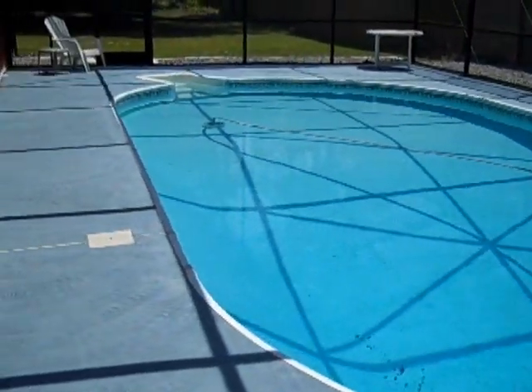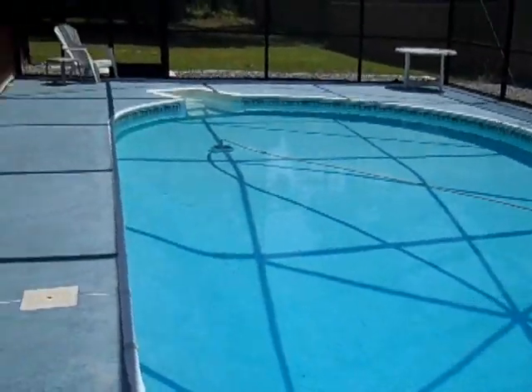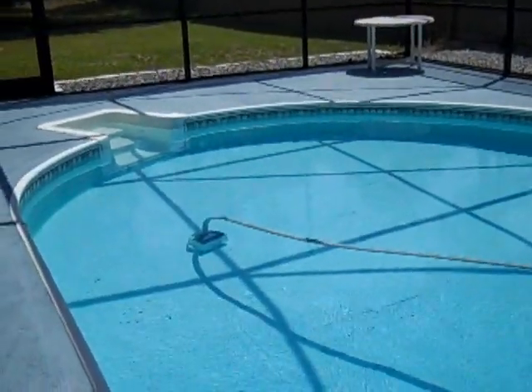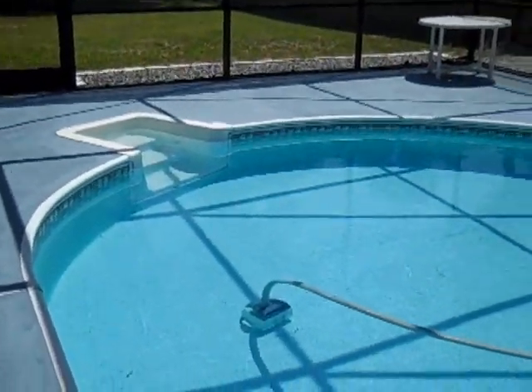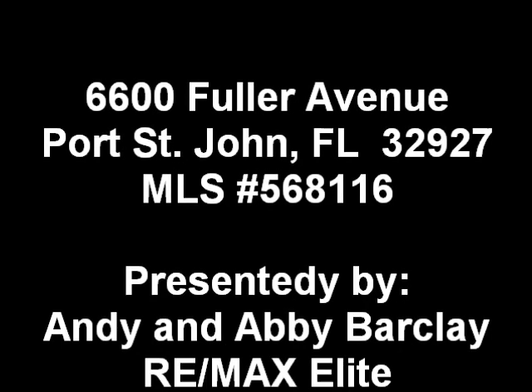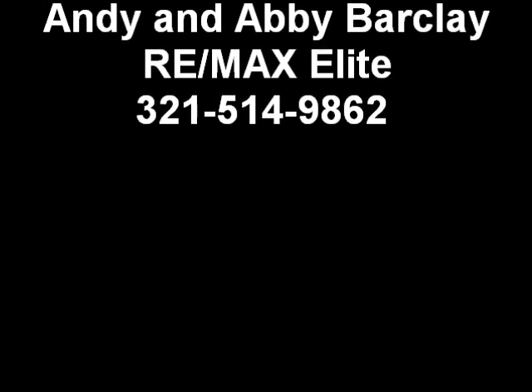Today we visited 6600 Fuller in Port St. John. My name is Andy Barclay with RE-MAX Elite. If you'd like information, you can call me at 321-514-9862. Thank you.